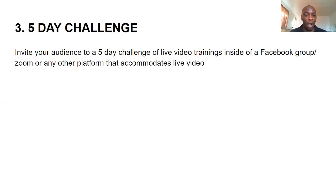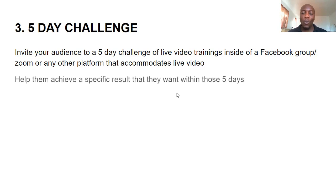The third method is what's called the Five Day Challenge. You invite your audience to five days of live video trainings, which can be done using a Facebook group or Zoom. You simply share the link, people log in, and you start sharing valuable content with them. You have a title or topic and tell people you're going to help them achieve a specific result — like gaining clarity on how to find clients — over those five days.